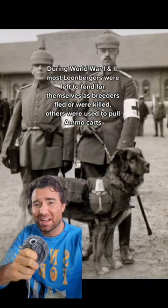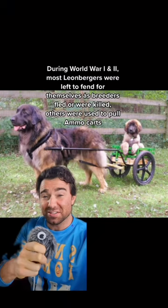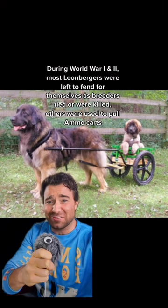Fast forward to World War I and Germany started having some problems — and all but five Leonbergers survived. Fast forward to World War II and the population was replenished a little, but Germany started having more problems. The Leonberger was used to pull ammo carts and only eight survived. The breed nearly went extinct, and it's said all modern Leonbergers are descended from these eight dogs.